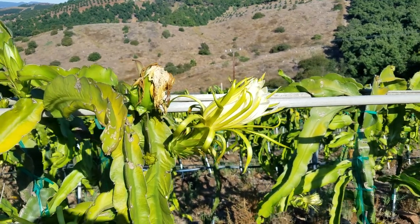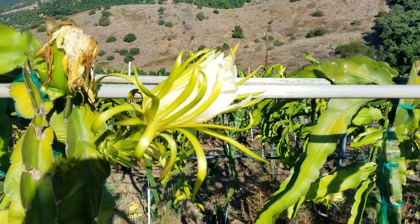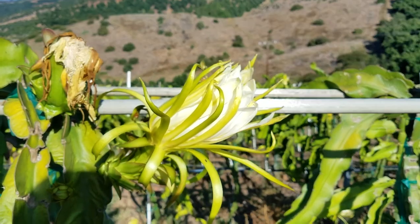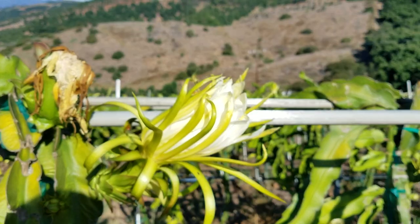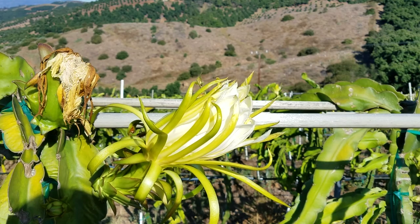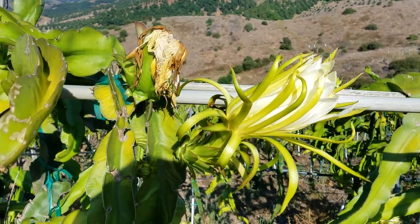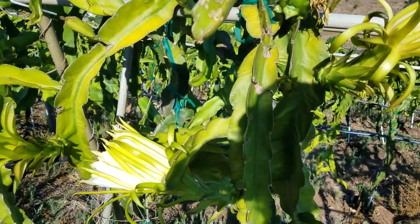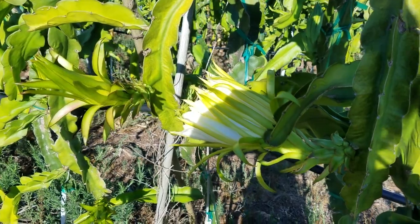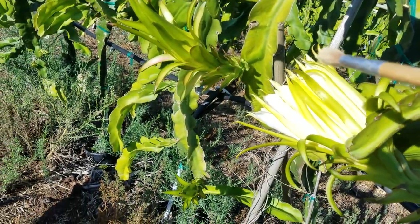Good morning. I just want to bring home something I referred to yesterday. It's around 8:30 in the morning, the following day from the pollination video — which I described as day three. In that video I mentioned that the flowers start to close at some point in the morning.